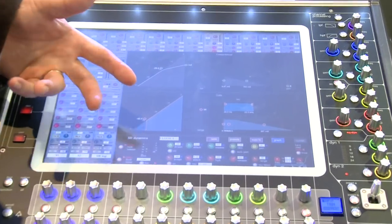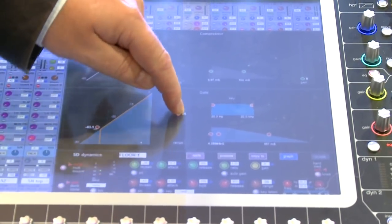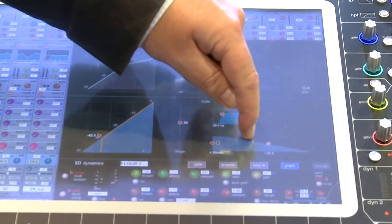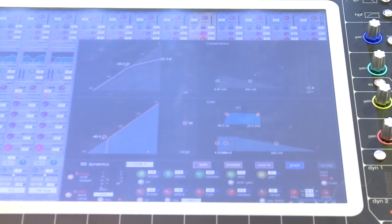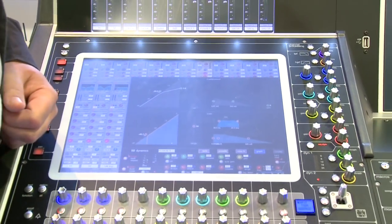The Quantum 7 also features a multiband compressor—simply touch the screen and control exactly what the parameters are doing on the work surface, making it very quick to manipulate all those channels of processing. All of these features are available to be loaded into your existing SD-7, allowing you to get a greater return on investment from your existing infrastructure.